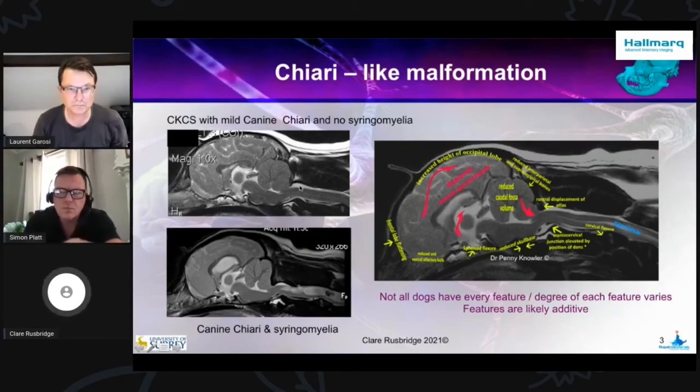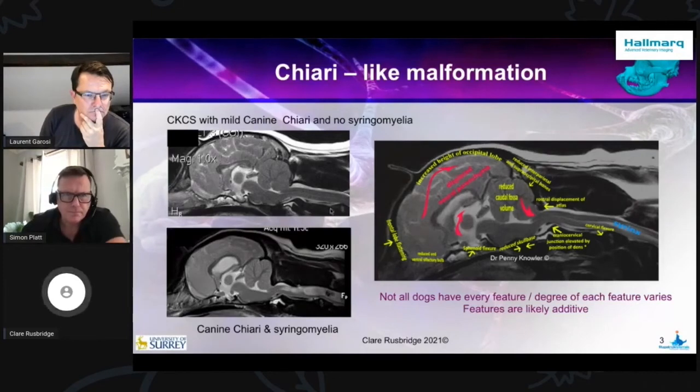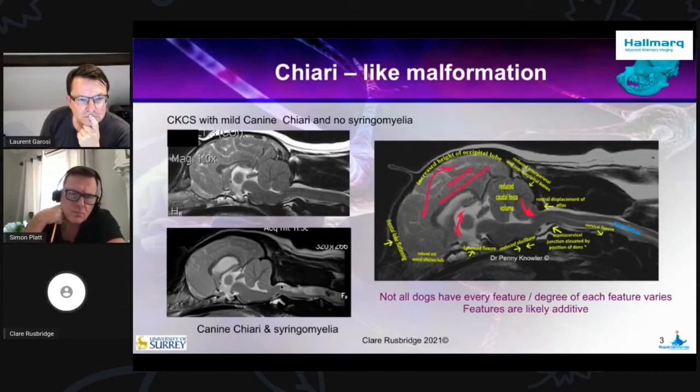One other important feature is the cisterna magna. See how it's not very big there, but it's quite a reasonable size, and you can see the arachnoid space around it. See this dog? Tiny. And that's really important because the cisterna magna acts as a kind of pressure reservoir that helps buffer that CSF flow. The absence of it is really important.